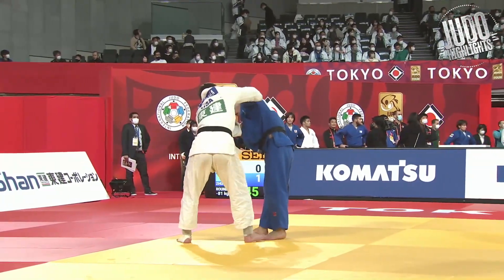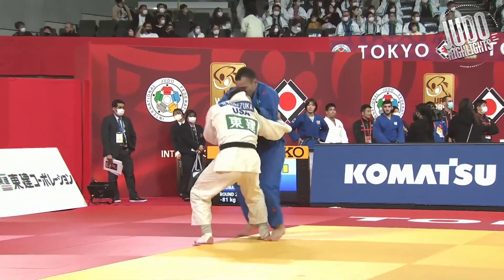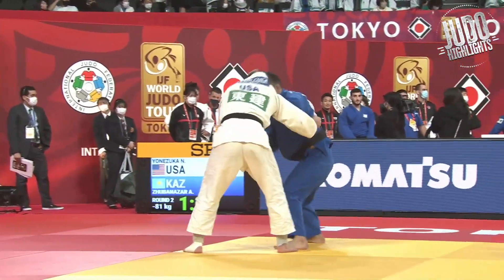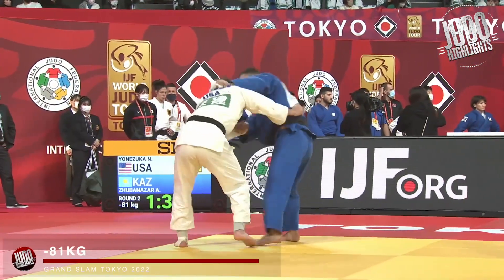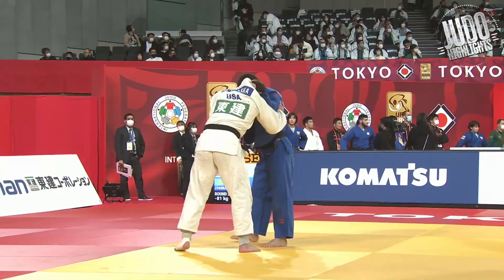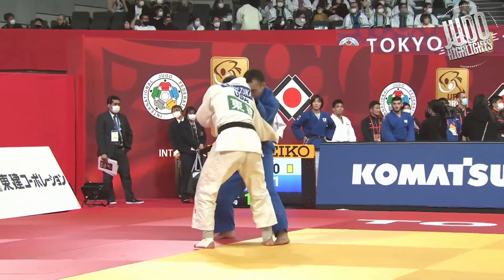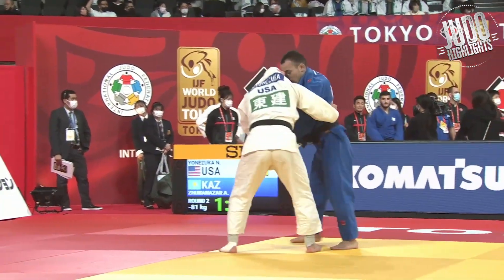Hey guys, welcome back to Judo Highlights. Starting off with a nice Tai-otoshi — really sensational Tai-otoshi if you ask me. They're so well done.